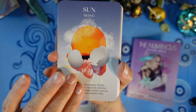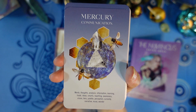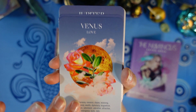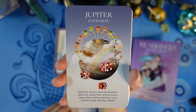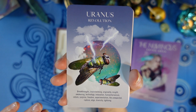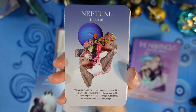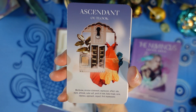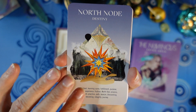Then we have the planets: the Sun — Being, Moon — Feelings, Mercury — Communication, Venus — Love, Mars — Action, Jupiter — Expansion, Saturn — Wisdom, Uranus — Revolution, Pluto — Transformation, Neptune — Dreams, Chiron — Healing. Then we have the Ascendant — Outlook, and North Node — Destiny.